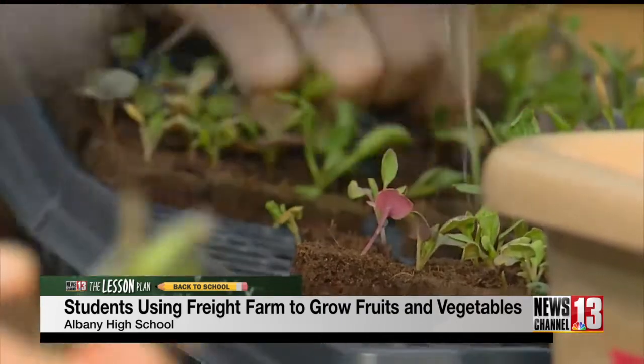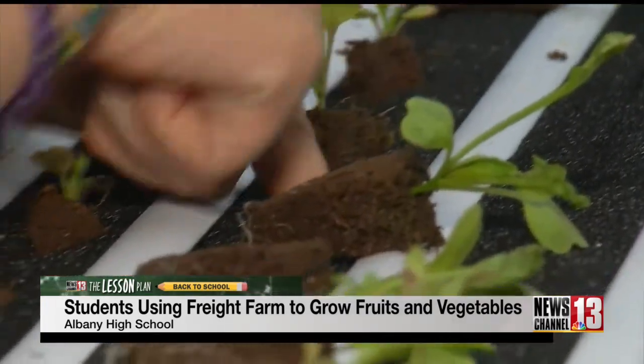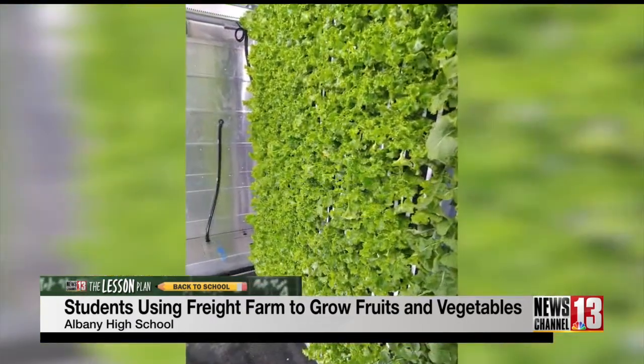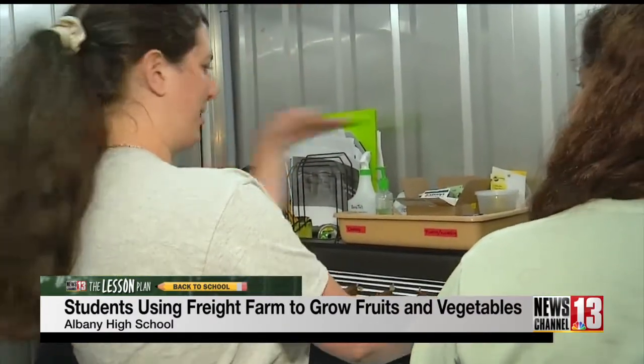The farm was donated and delivered this year in March. It's currently in between growing cycles, but these are some of the pictures of what the farm looked like in June. The goal is for students to learn and become interested in hydroponics and to provide fresh produce to the school cafeteria.